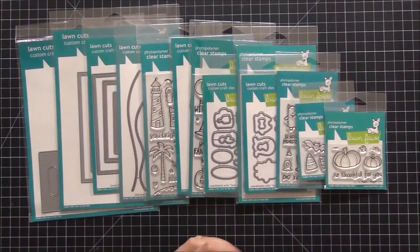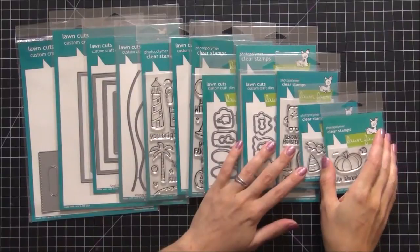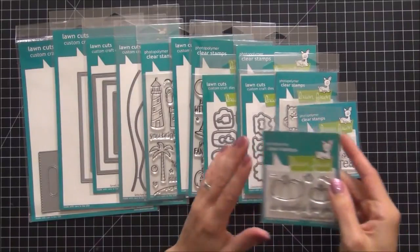Hi guys, today I wanted to share with you a haul that I did at scrapbookpal.com, which is my favorite place to purchase Lawn Fawn stamps and dies. I will link them below and let's get into this — I'll show you everything that I picked up.